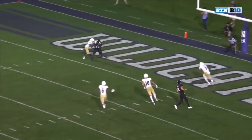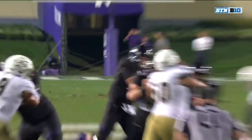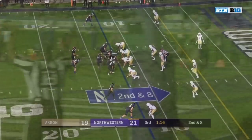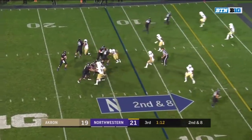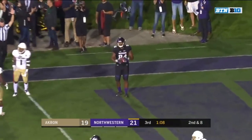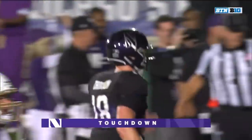Sure took it 31 seconds. Looks like two vertical routes — the outside linebacker overran Cam Green. Clayton Thorson standing in the pocket delivered a strike to the end zone. Touchdown Northwestern — Cameron Green, number two.